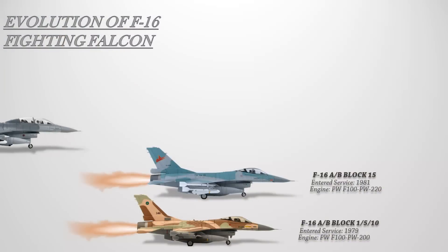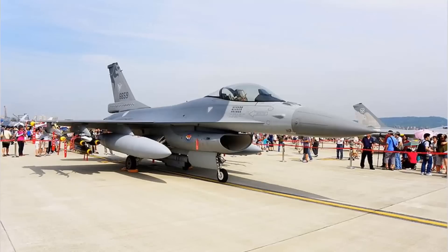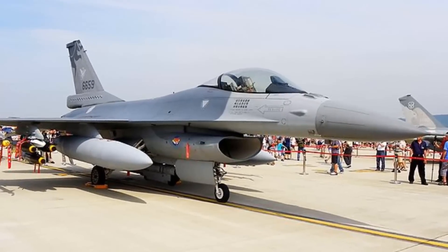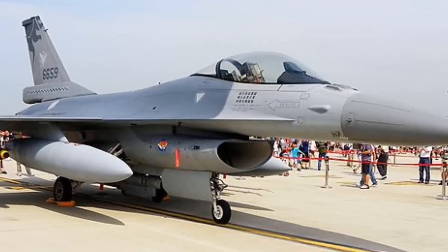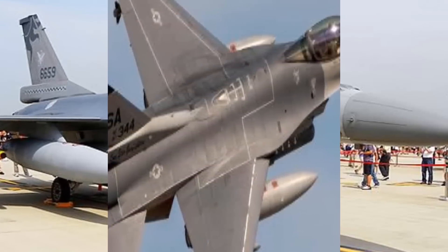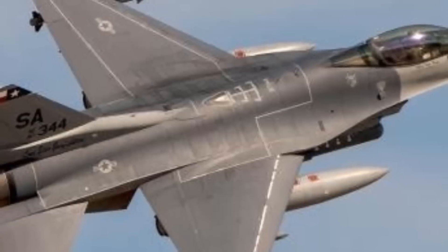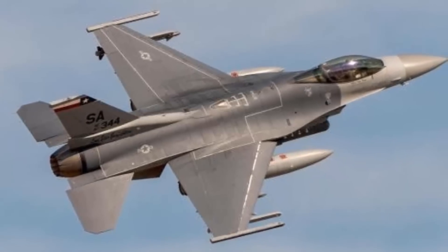The F-16A/B Block 20 added some F-16C/D Block 50/52 capabilities, including an improved AN/APG-66(V)3 radar with added CW mode to guide two types of BVR missiles: the AIM-7M Sparrow and AIM-120 AMRAAM. It also added carriage of AGM-84 Harpoon missiles as well as the Lantirn navigation and targeting pod. The Block 20 computers are significantly improved compared to earlier versions and later integrated into post-1997 Block 50/52, also receiving a color MFD. The Republic of China, Taiwan, received 150 F-16A/B Block 20 aircraft.